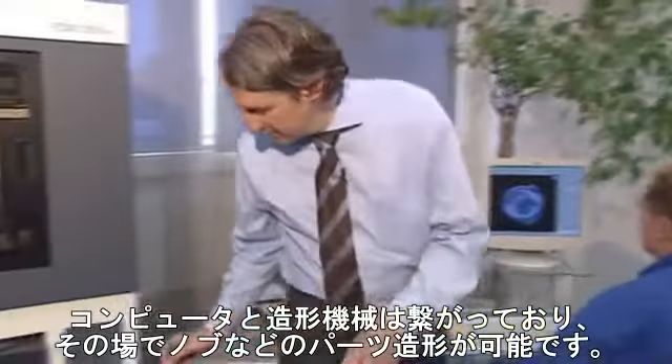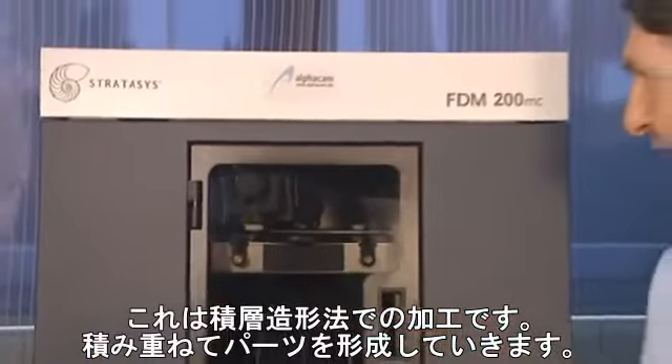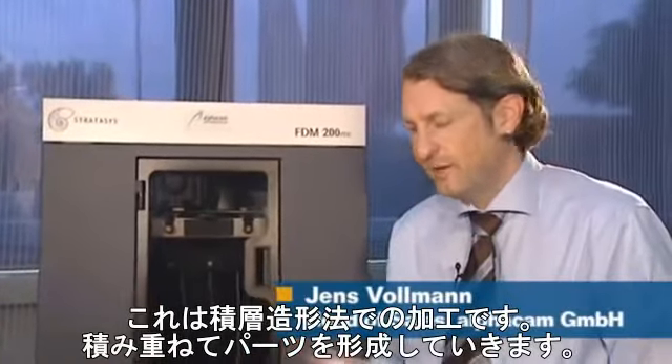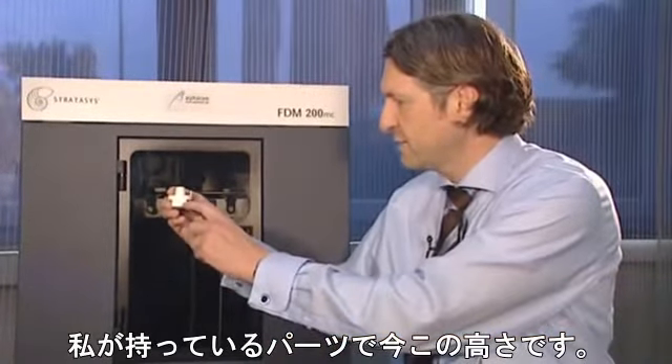Computer and machine are linked so that the part can be produced directly. Right now you see the additive fabrication process in the machine — that means the part is built slice by slice. You can see a prepared part in hand, currently at this stage in height.